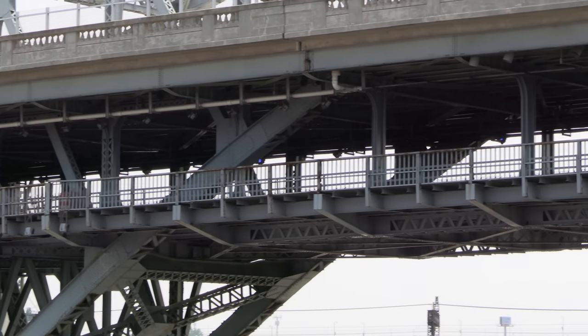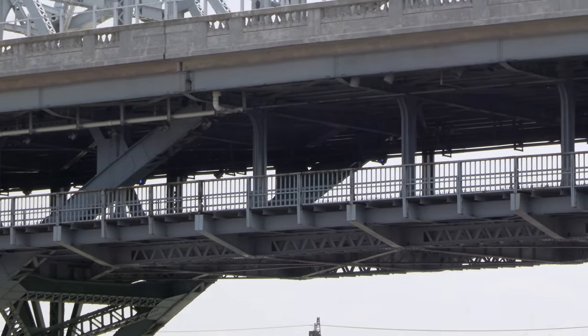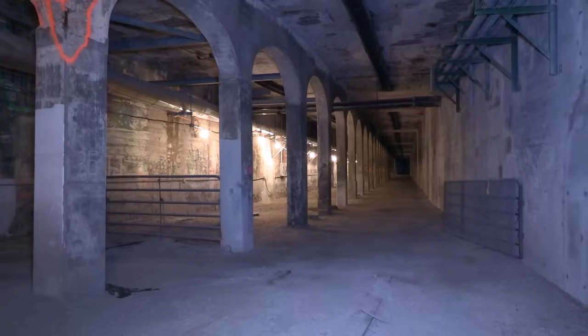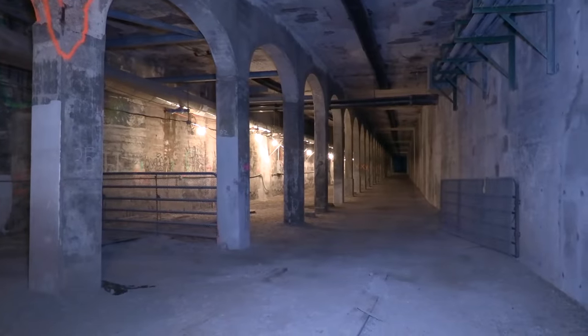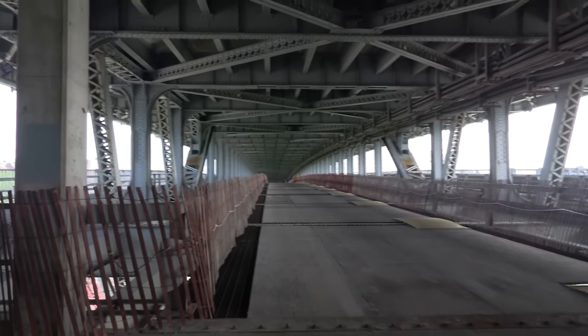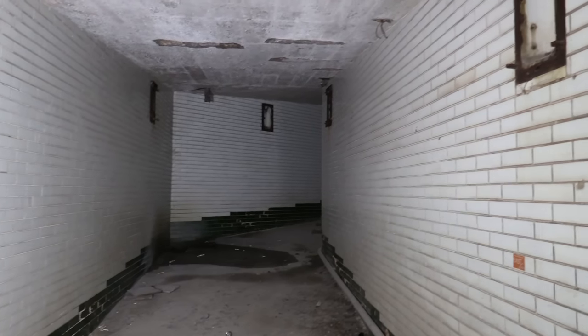However, the coolest part in my opinion is beneath the top roadway. There sits a separate level for streetcars, which many refer to as the subway. It has been abandoned for nearly 70 years, and many people are still surprised by its existence. In this video, we'll not only look at the history of the Detroit Superior Bridge, but we're also going to explore the streetcar level.